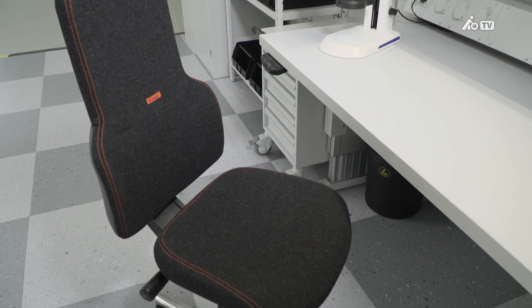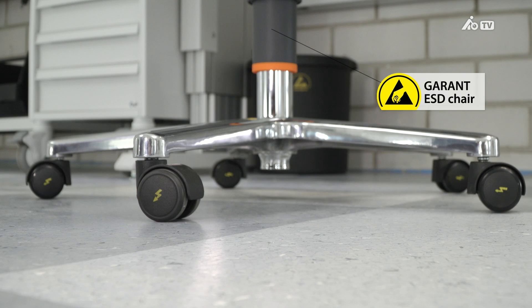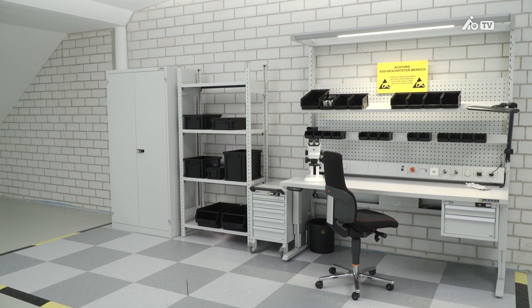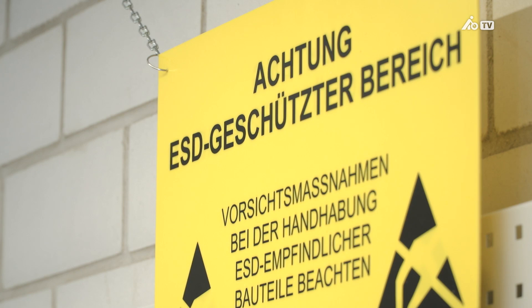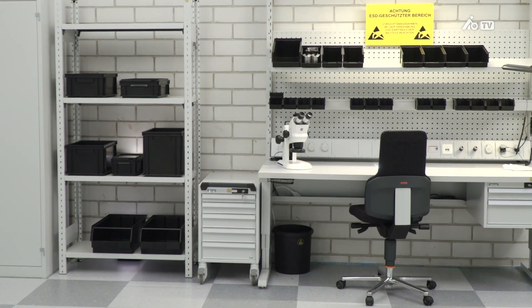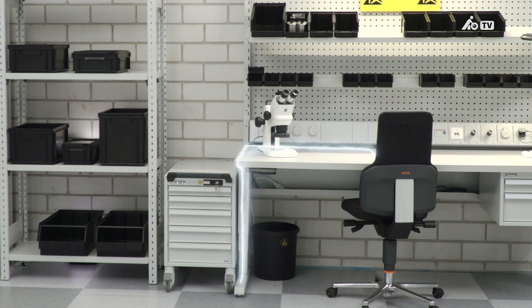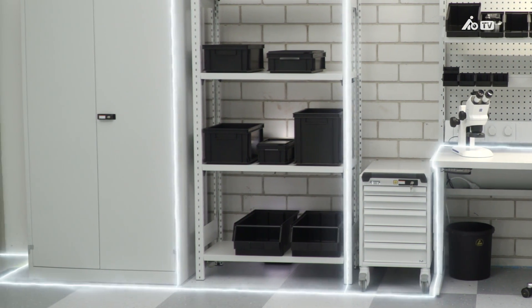Even chairs or standing stools need to offer ESD protection, which is why the Garant ESD chair is equipped with five conductive casters. The floor should be conductive too, and the EPA must be identified accordingly. The workstation, shelves, cabinets and floor must be connected from the grounding points to a suitable ground in the building. This work must be carried out by your certified electrician.